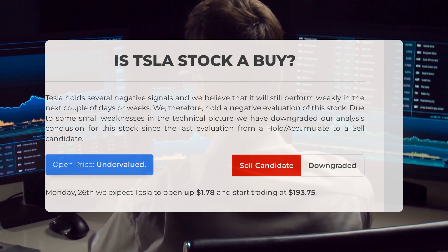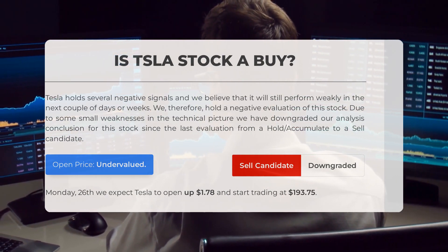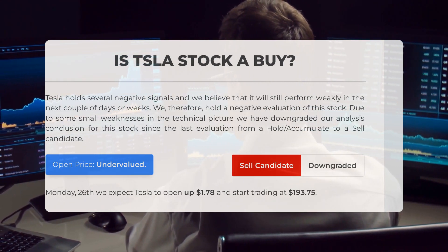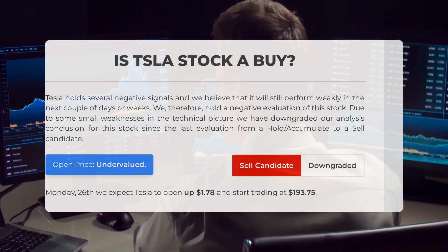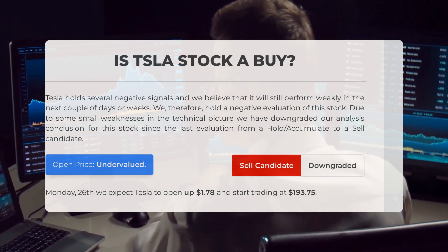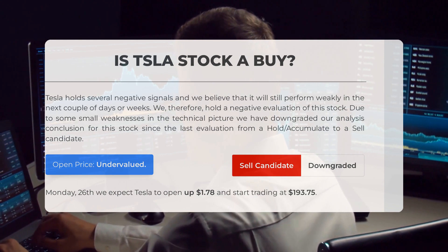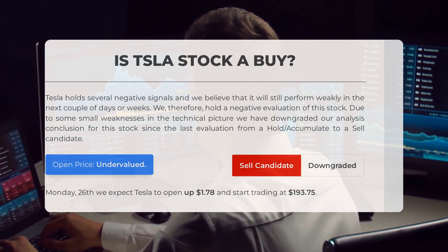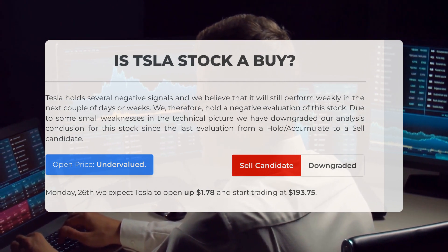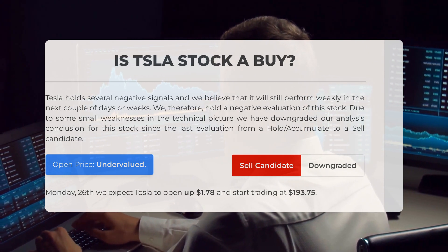Is Tesla stock a good buy? Our analysis indicates several negative signals for Tesla, suggesting it may perform weakly in the near future. Therefore, we currently hold a negative evaluation of this stock. Some minor weaknesses in the technical picture have led us to downgrade our recommendation from a hold/accumulate to a sell candidate. Upon examining the volatility and movements of the last trading day, our system suggests that the current price is undervalued for trading. On Monday, February 26th, we anticipate Tesla to open up $1.78 and begin trading at $193.75.